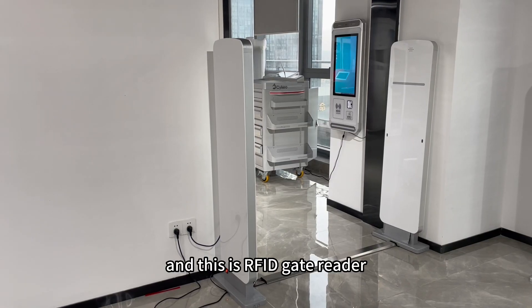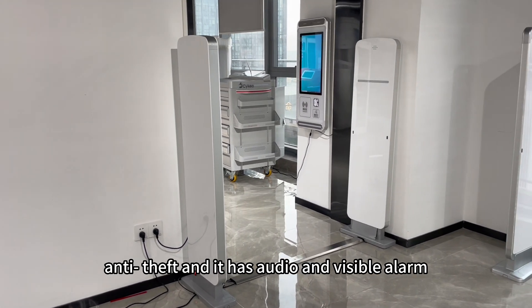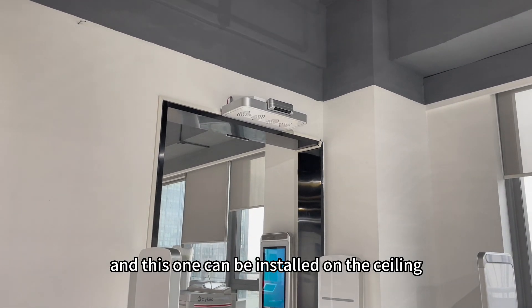And this is an RFID gate reader, which can also be used for inventory taking and theft detection. It has audio and visible alarms. This one can be installed on the ceiling.